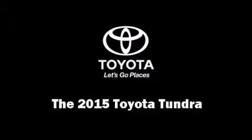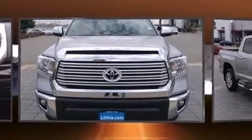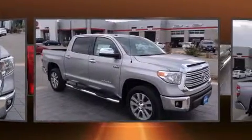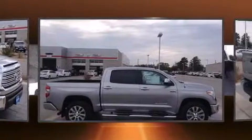The 2015 Toyota Tundra. This four-door, five-passenger truck offers the features and options for which you've been searching. It features an automatic transmission, four-wheel drive, and a powerful eight-cylinder engine.